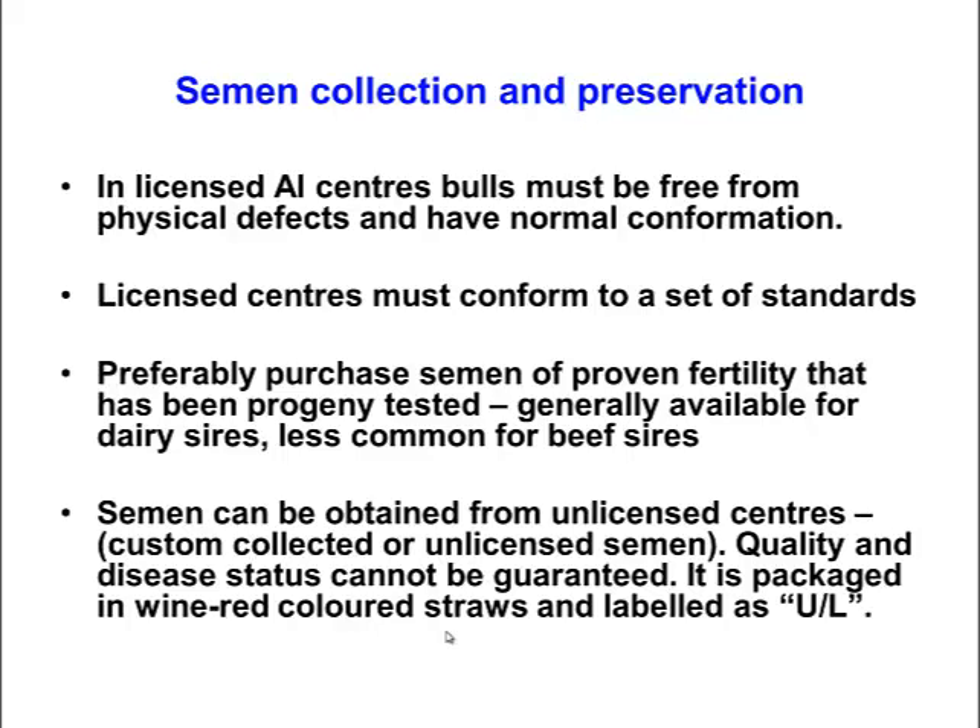Usually when you purchase semen from licensed centres it should be disease free, and hopefully there is some pregnancy rate data already on that semen, so you have a reasonable assurance that it will be reasonably fertile. When you start buying beef semen from beef bulls, it is in less demand, so the opportunity for progeny testing is not as great. There is usually less information available for beef breed semen.